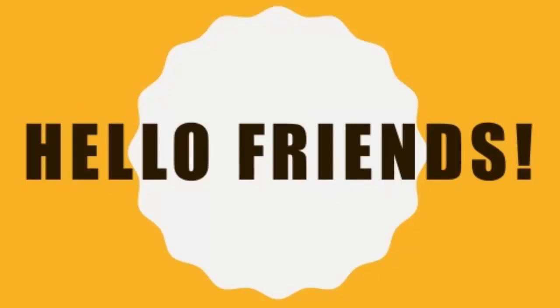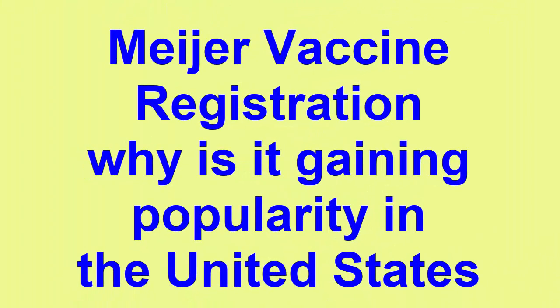Hello friends, I welcome you all to this new video. Today I am going to talk about the Mare vaccine registration and why it is gaining popularity in places like the United States.